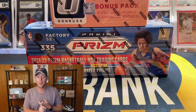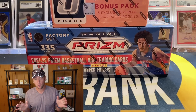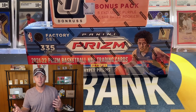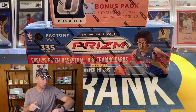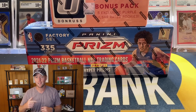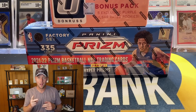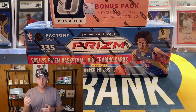I believe it was Wednesday, which is like the fastest shipping ever from Target — sometimes products can take a week or two weeks. I'm actually recording this video on Friday the 7th, trying to get it up the same day, so these released literally two days ago and they are already here.